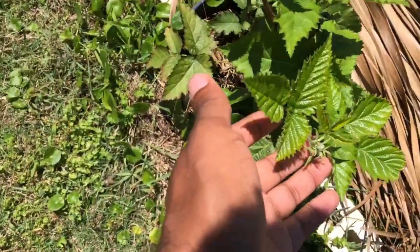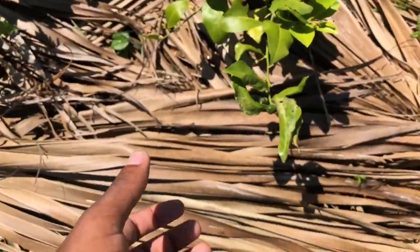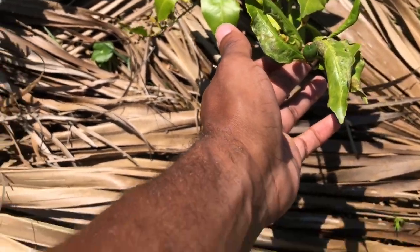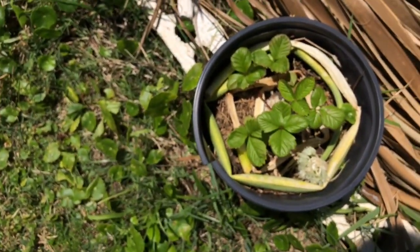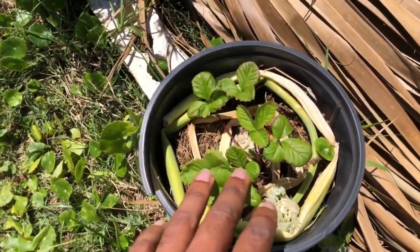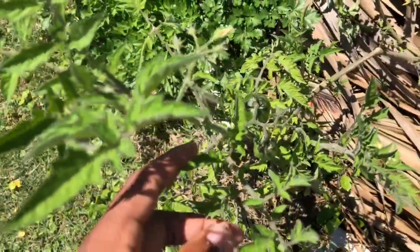Here's a blackberry plant with a bloom forming, some more Meyer lemons, a Tila strawberry plant that was recently transplanted, and another black green tomato plant.